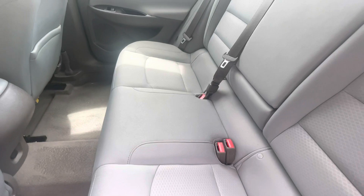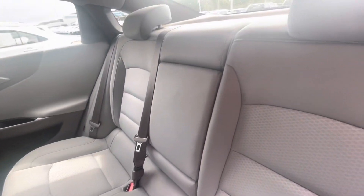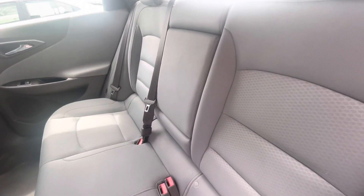This back seat doesn't even look like it's ever been sat in, to tell you the truth. It's got the armrest that you can pull down.